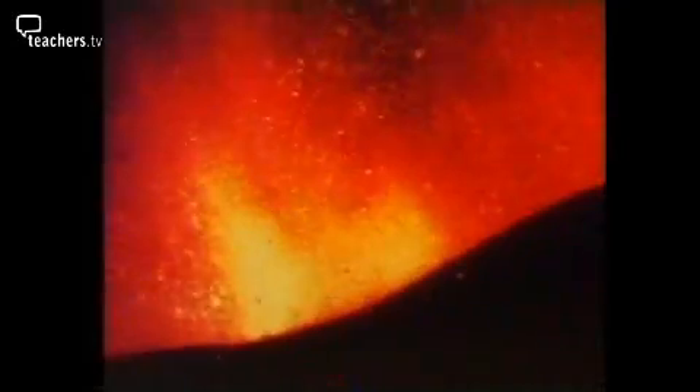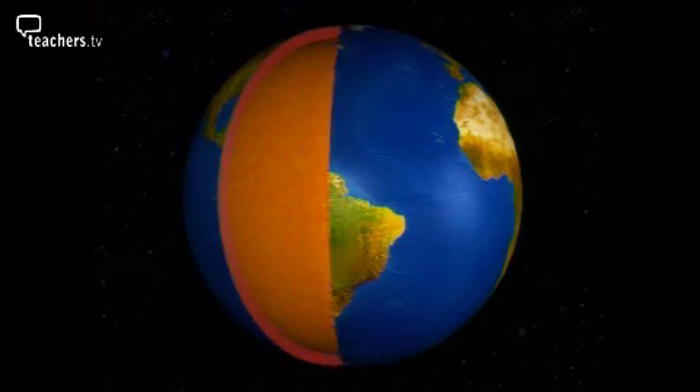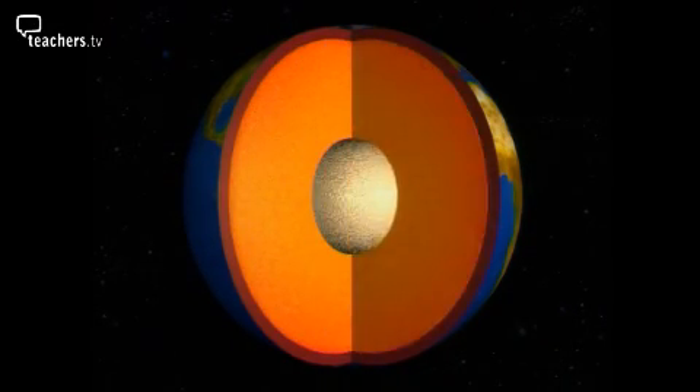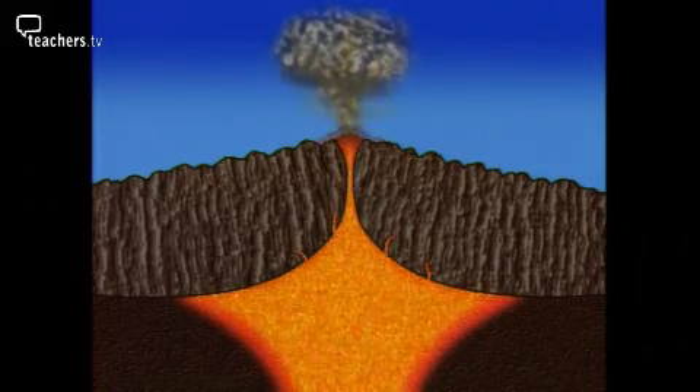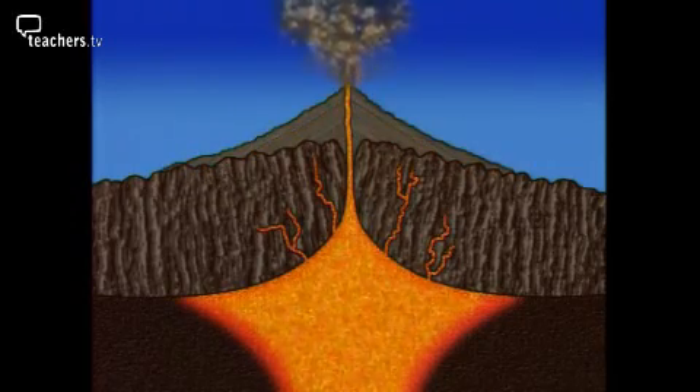Igneous rocks are formed when molten rock cools and solidifies. The name comes from the Latin word ignis, meaning fire. Volcanoes happen at a weakness in the Earth's crust, which is very thin compared to the size of the whole Earth. Below it lies the mantle, an enormous layer of solid rock which in some places gets hot enough to melt. A volcano erupts when this molten rock, or magma, is forced upwards, through cracks in the crust, and pours out as lava. The lava cools and over time a cone-shaped mound of newly formed rock builds up.